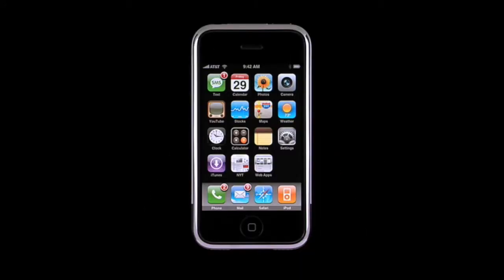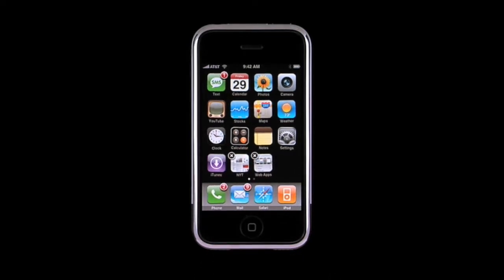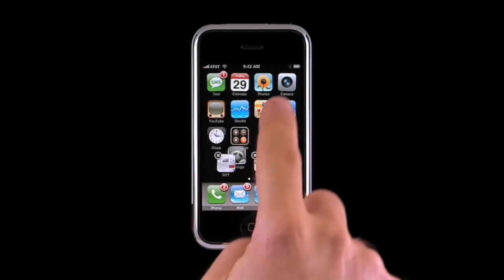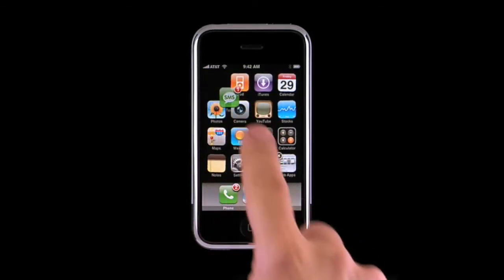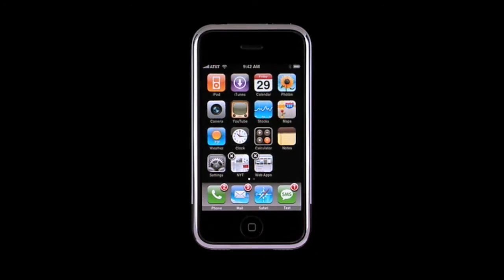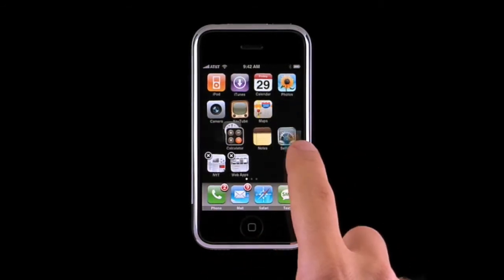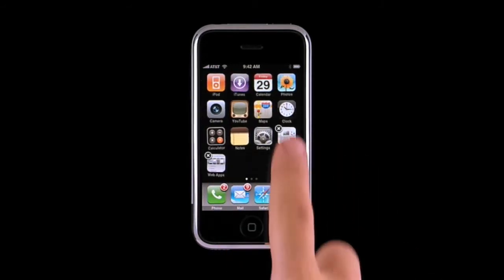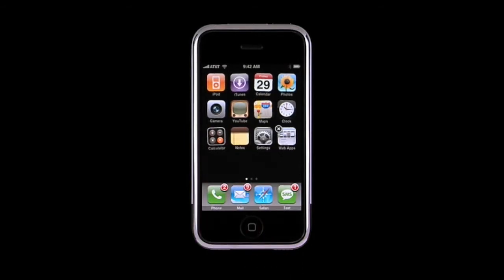To customize the arrangement of icons on your home screen, tap and hold any icon for a second or two until you see all the icons start to wiggle. You can then drag any icon to a new location. If you'd like a different icon in the dock, first move one away, then drag a new one in. The dock icons are displayed on every home screen page. To move an icon to a different home screen page, drag the icon to the edge of the screen and slide to the next page. If you want to delete a web clip, just tap the X in the upper left of the icon, then tap Delete to confirm. When you're finished customizing your home screens, press the Home key to lock everything in place.